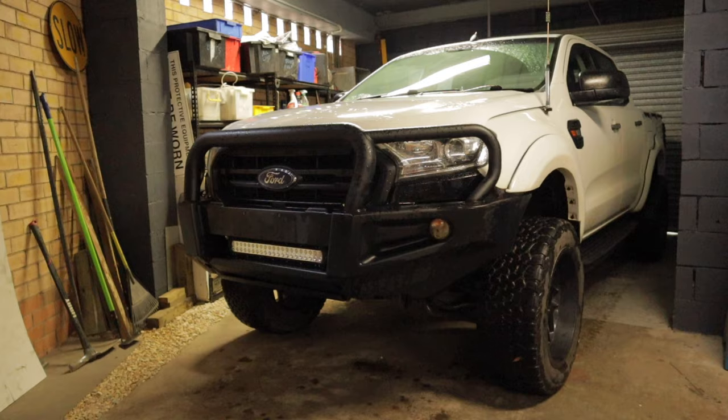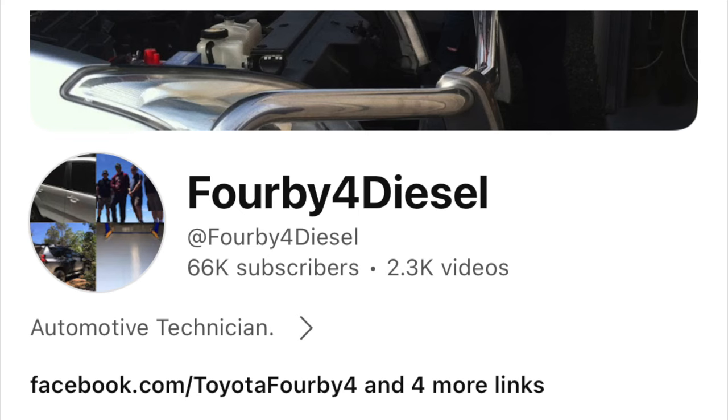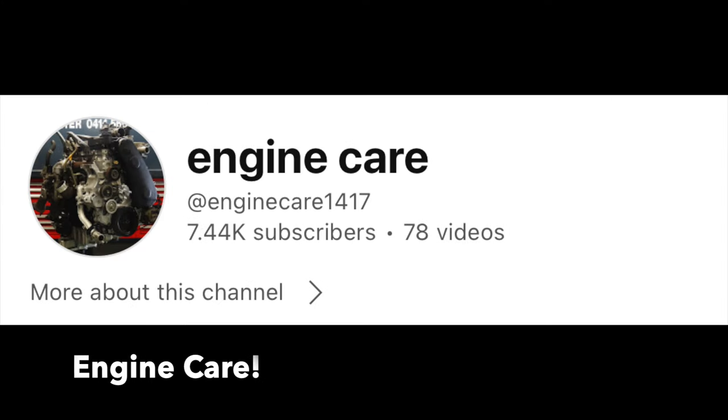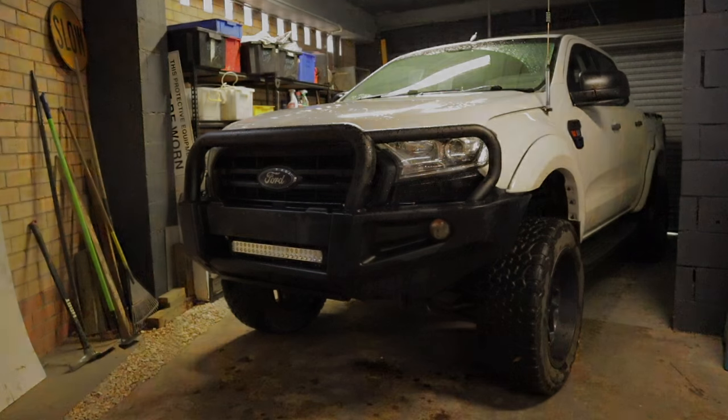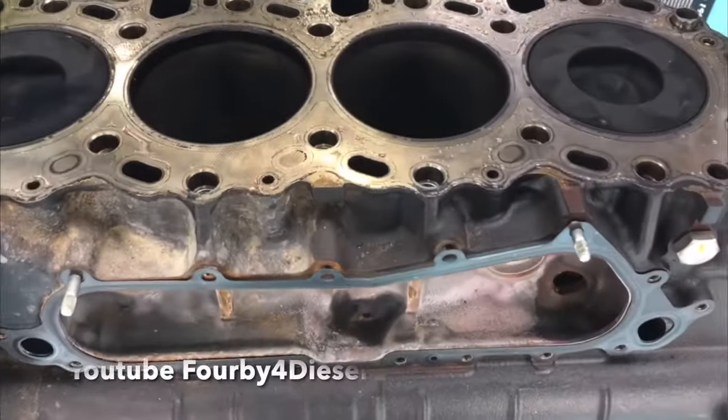I'm going to be using footage from the channel 4x4 Diesel as well as Auto Care. I recommend you check out their channels — I'll throw a link in the description. There are a lot of informative videos on both those channels on this topic. On 4x4 Diesel, they show a few cracked pistons so you can work out what went wrong.